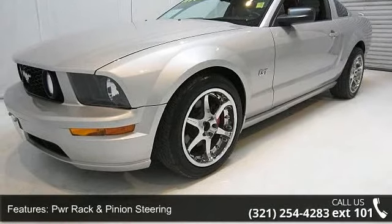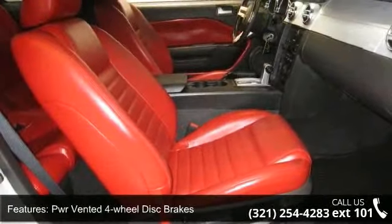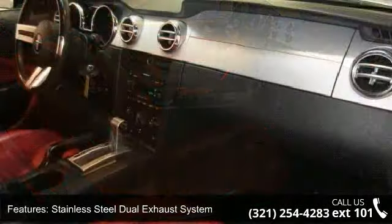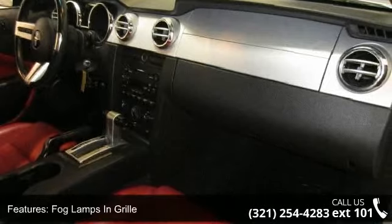PWR vented 4-wheel disc brakes, stainless steel dual exhaust system, fog lamps in grille, driver footrest, and Securilock passive anti-theft system.